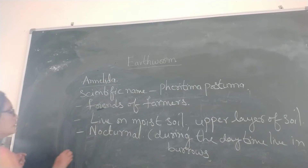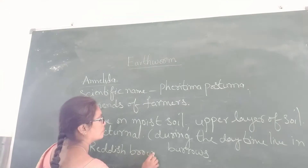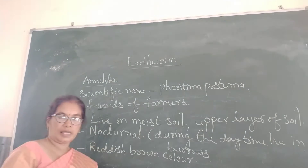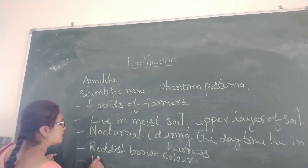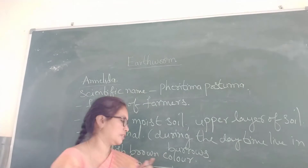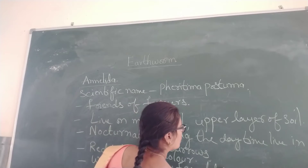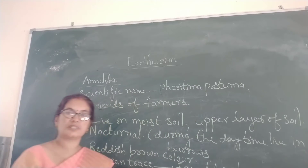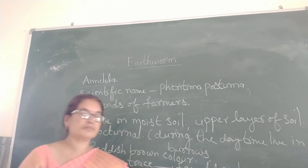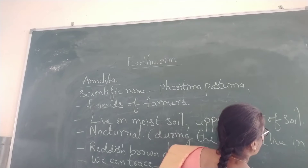These earthworms are reddish-brown in color. How can we identify that earthworms are present in the soil? We can trace them with the help of fecal castings — fecal deposits. If fecal deposits are present in that area, then that area contains earthworms. These are also called worm castings.